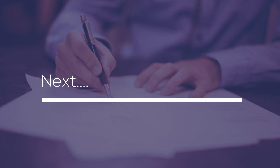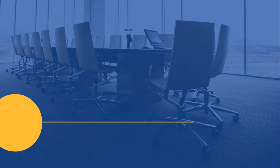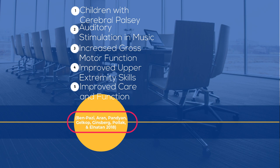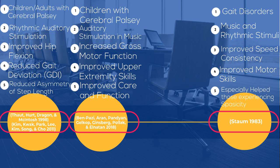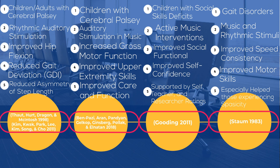Now let's move forward to talking about the benefits of music therapy with this population. In a study by Ben Pazi and associates, children with cerebral palsy were exposed to auditory stimulation and music, increasing gross motor function, upper extremity skills, and improved care and function with caregivers. In a study by STOM, gait disorders were addressed using music and rhythmic stimuli, improving speed consistency, motor skills, and especially helping those experiencing spasticity. In a study by Tout and associates and another by Kim and associates, individuals with CP were exposed to rhythmic auditory stimulation, demonstrating improved hip flexion, gait deviation, and reduced asymmetrical step length.